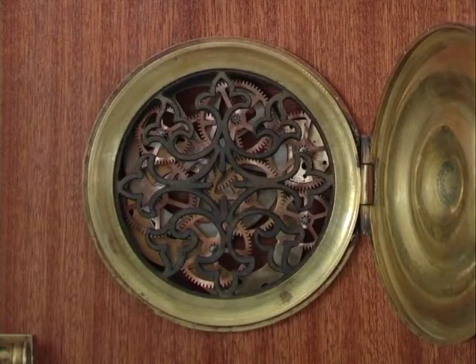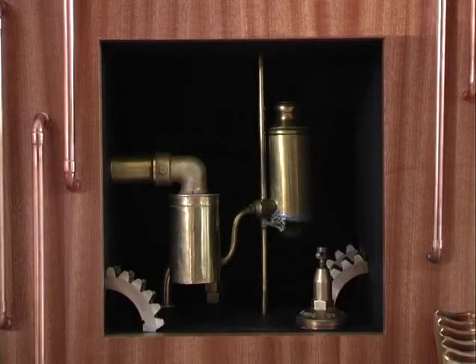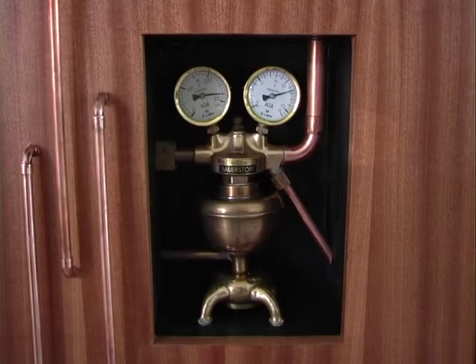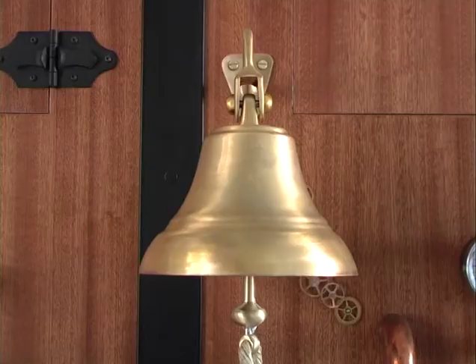Time Explorator is a time traveling machine measuring three meters long and two meters high. It is made in mahogany wood and its engine room features counters, controls, levers, gear trains as well as copper and brass pipes.